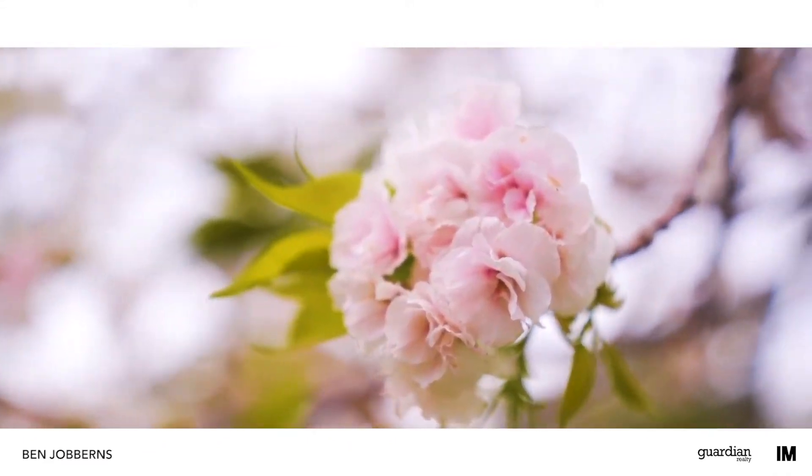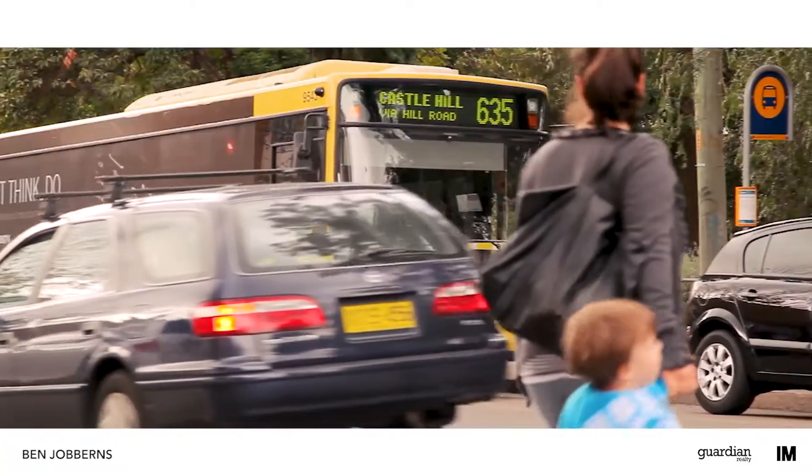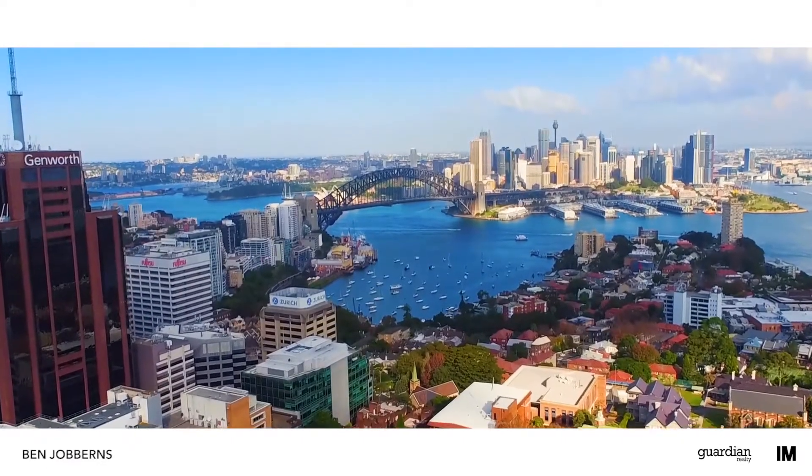Renowned for its large estates and beautiful properties, Dural is a great place to call home. Well serviced by buses, it's an easy commute to bordering Castle Hill, and is only 36 kilometres north-west of the CBD.